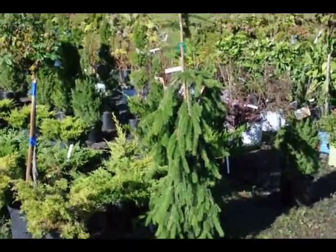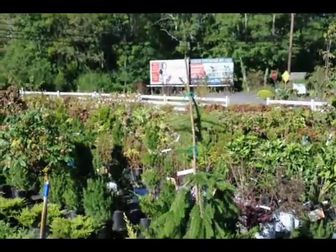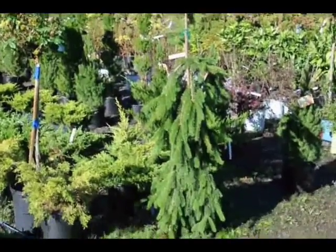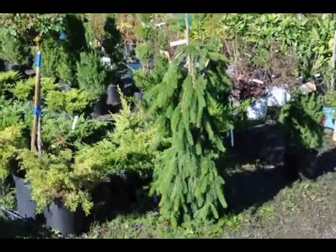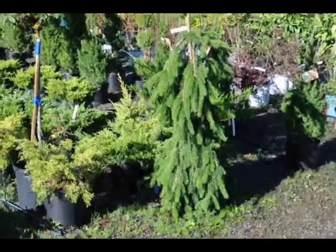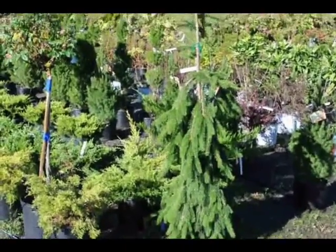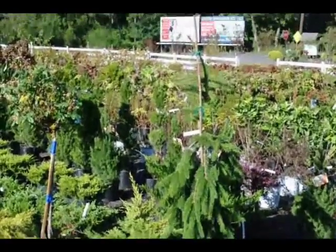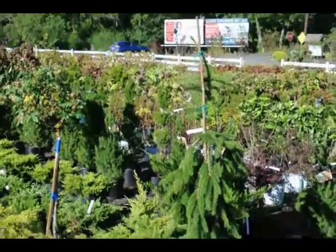This is a Weeping Norway Spruce. If you have trouble with deer in your landscape and you want an accent tree like this that's weeping, this one will work because deer will not eat this. They could rub it, but they generally don't rub them when they get a little bit larger than this size, so you're usually home free if you have this in your landscape.